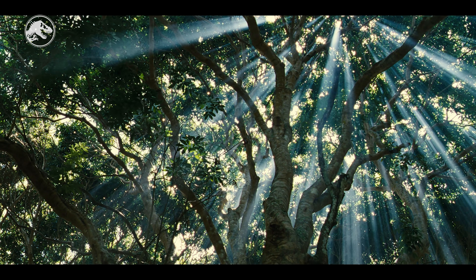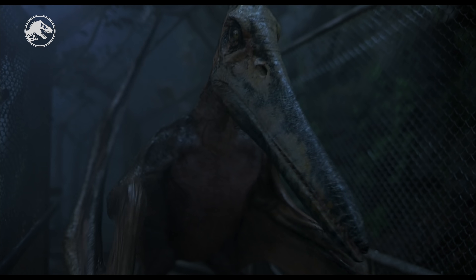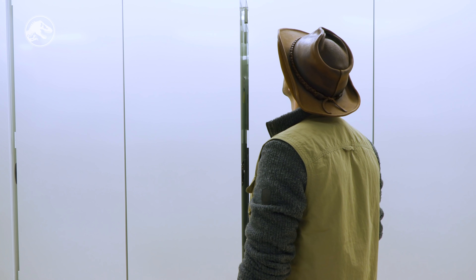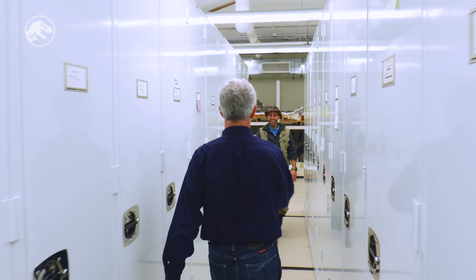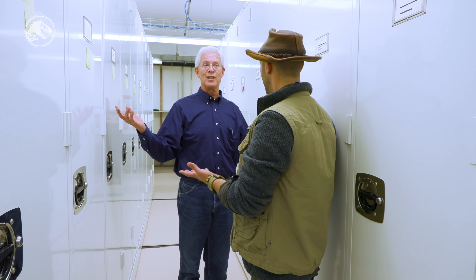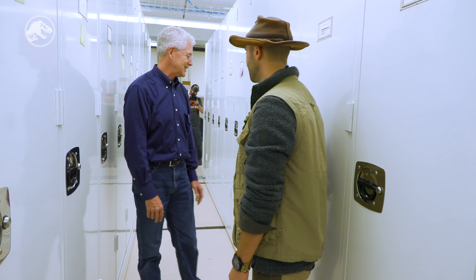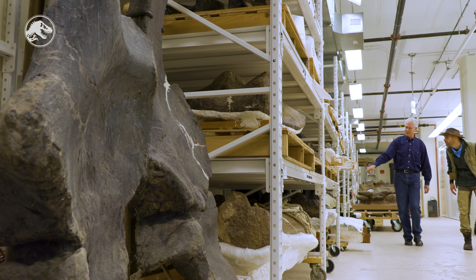The Triassic period spanned between 252 and 201 million years ago. And while it proudly gave rise to the dinosaurs, all of the true giants that we recognize from the films actually began to appear in the Jurassic period, which lasted from 201 to 145 million years ago. Bill oversees the care of each and every fossil in this vast archive. So when we told him that we wanted to see some Jurassic icons, he knew exactly where to start.